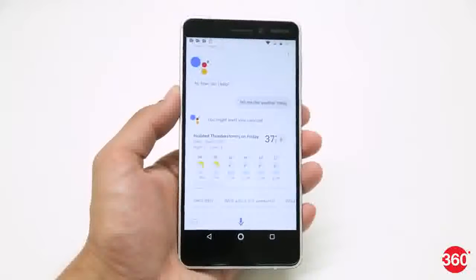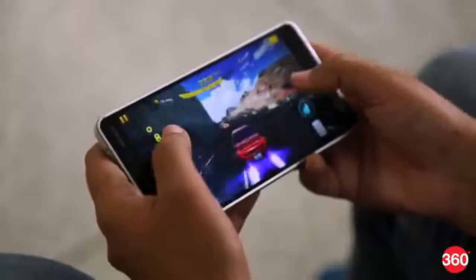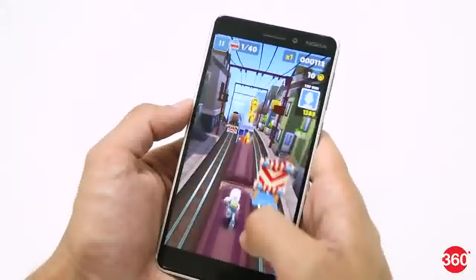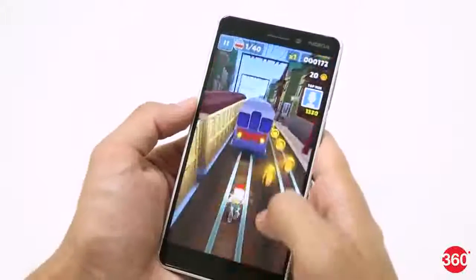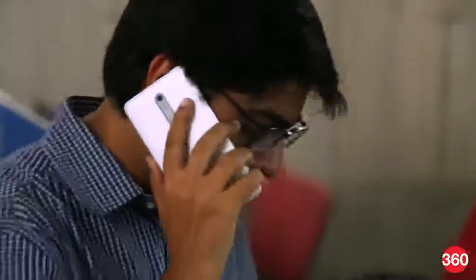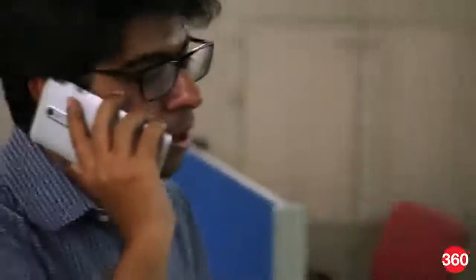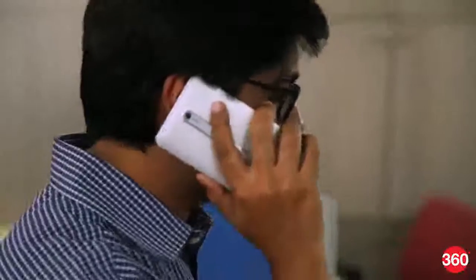Thanks to the powerful internals and the stock build of Android, day-to-day performance is great. The phone also handles heavy games like Asphalt 8 without any dropped frames or stutters. The Nokia 6 does not get very hot even while playing resource-intensive games. Call quality was excellent — calls were clear and crisp, and 4G connectivity was good even in areas known to have spotty network reception.